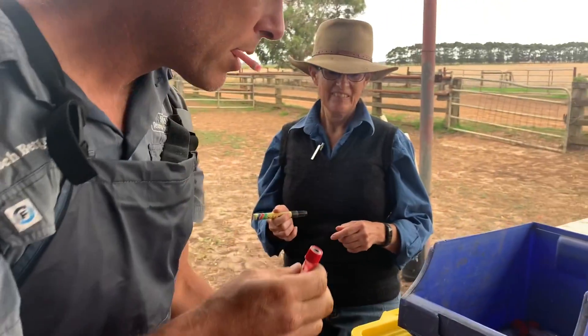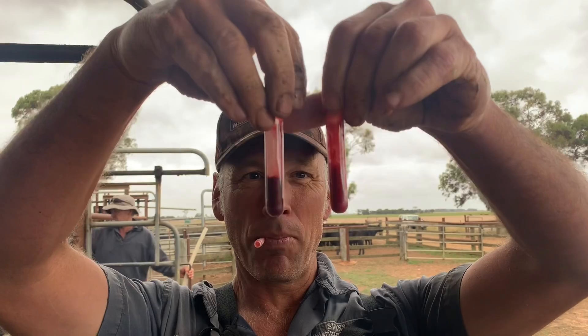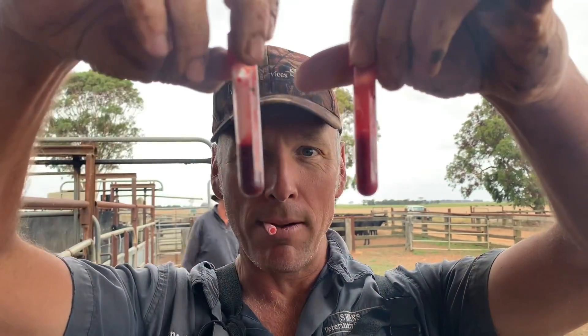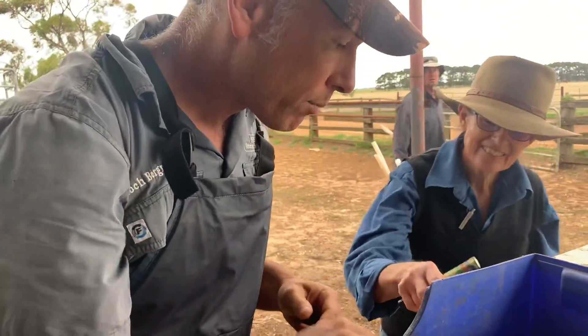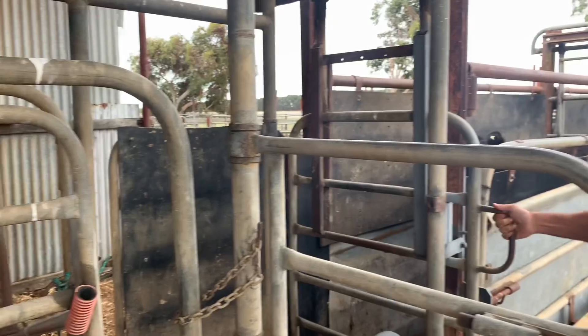Pretty cool. If you look at these tubes — see the color difference? That's venous blood, non-oxygenated. That's arterial blood. The arterial ones fill really quickly. Although you need more — then you're in, Superman.